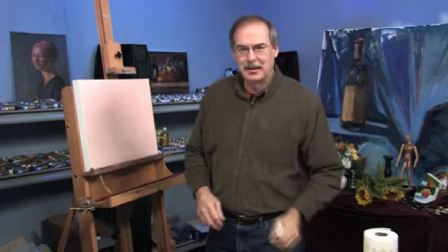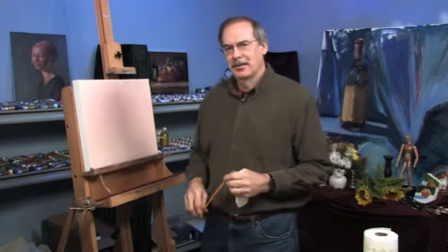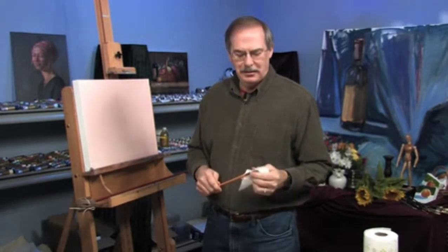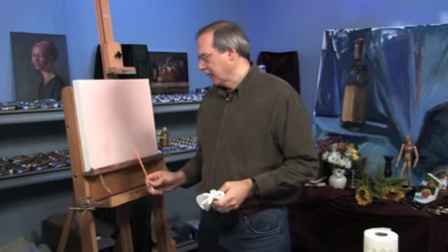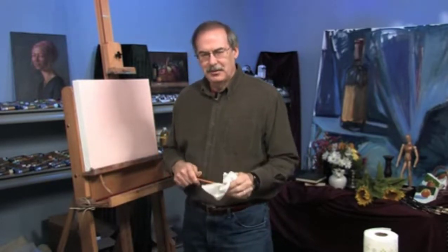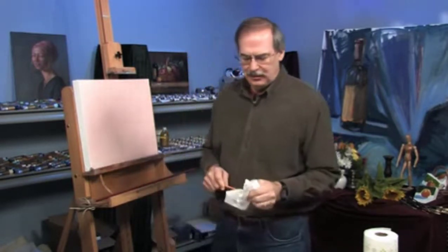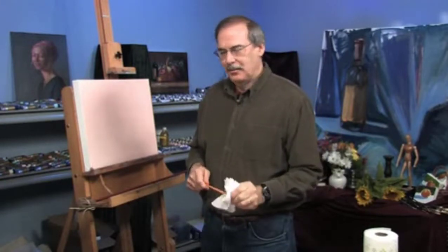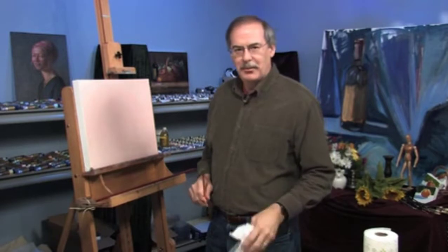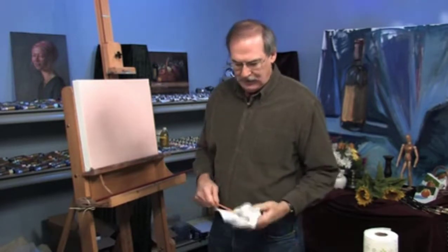I'm James Sokowski. Thanks for joining me for another free art lesson. We're going to talk about sunrises and sunsets. There are a lot of similarities between the sunrise and the sunset. What's different though is the sunrise is a little cooler than the sunset. I'm going to paint the sunset today, and I'll use the warmer reds. That's the difference.